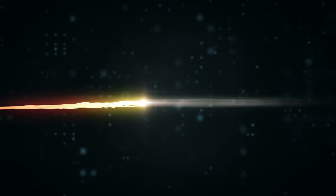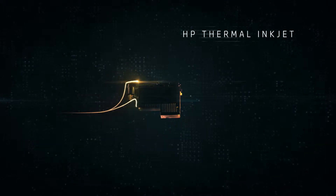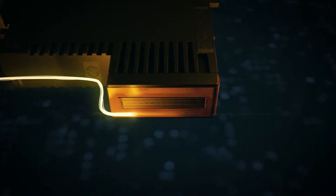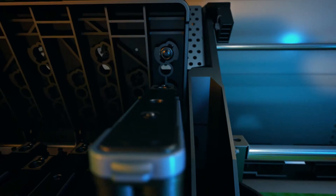Sometimes technological progress is linear and sometimes there's a spark that changes everything. Ours was HP Thermal Inkjet, a technology whose performance has doubled every 18 months for 30 years, reaching 100 billion drops per second. A technology that has revolutionized productivity, combining the highest nozzle density with a smart nozzle compensation system. A technology so easy to use that it can be replaced with just one hand whenever you decide.